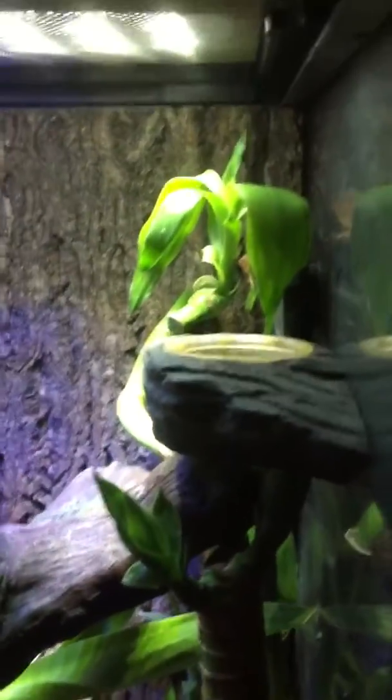Alright, well there he is. Bye, Little Bub. Looks like he's getting ready to climb up that wall over here. Bye, little man.